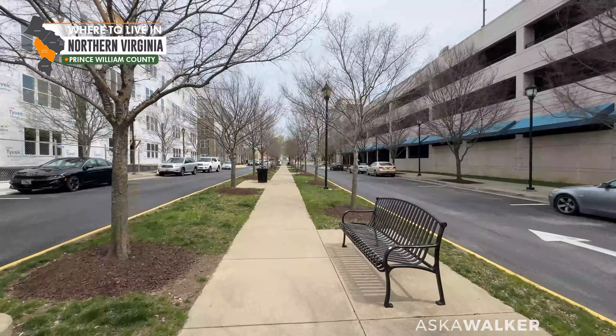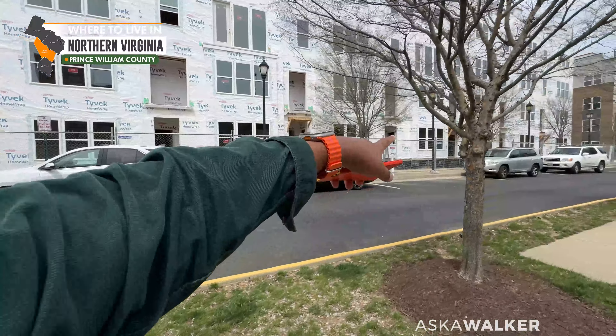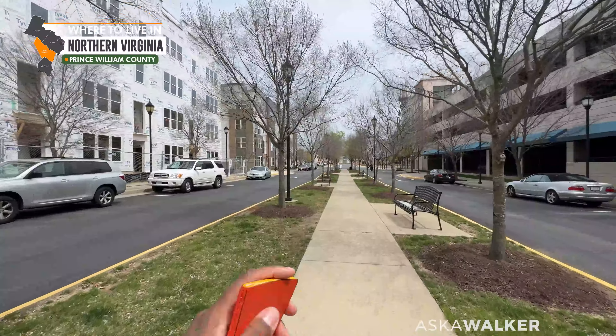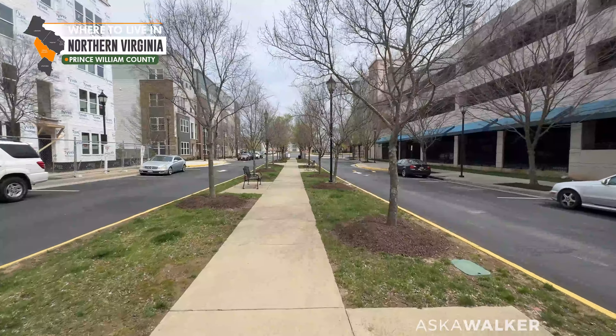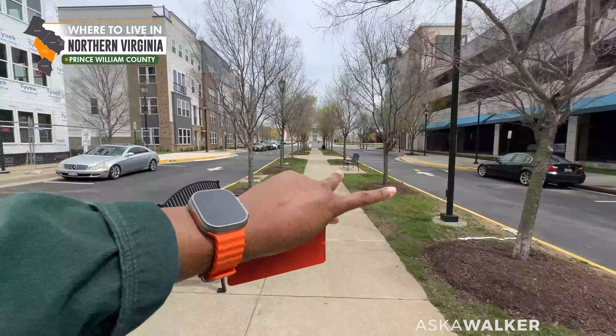So if you have any questions about this development — oh wow, look at all the sold signs. That one's sold, that one's sold, that one's available. If you have any questions, let me know. There is a link in the description to the Perfect Home Questionnaire. Fill out that form and we'll schedule a time to meet online via Zoom. I will see you in the next video. Peace.